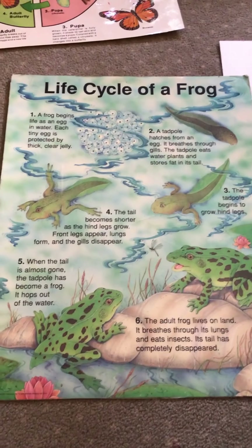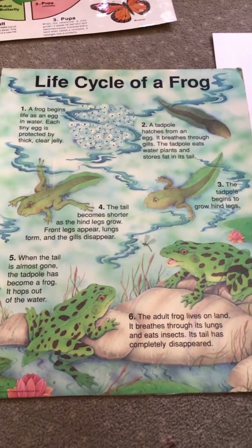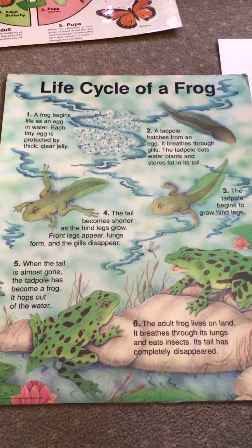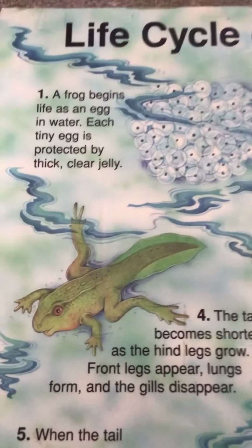Frogs aren't little tiny baby frogs when they start off. They start off as something different and then they change into a frog. Let's see — this is the life cycle of a frog.